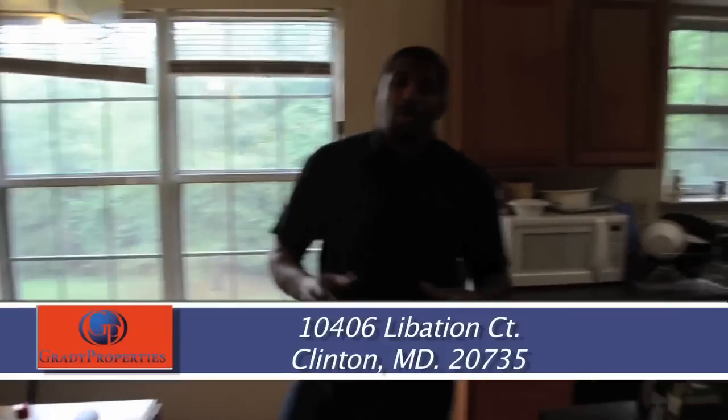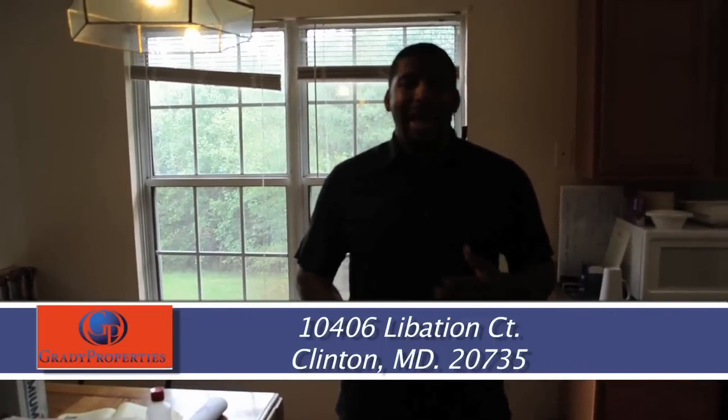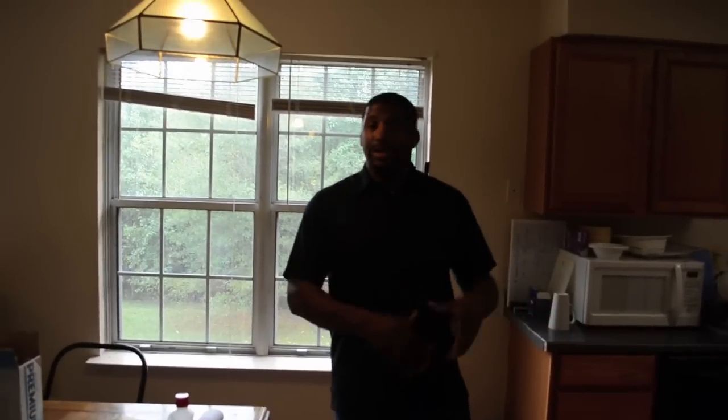Again, we are back at 10406 Libation Court, Clinton, Maryland 20735 — a single-family house in a cul-de-sac, seven bedrooms, three and a half full bathrooms, a three-level home with a nice yard. This is available for rent-to-own, seller financing, or regular rental. The owner can do ceramic tile, granite counters, stainless steel appliances, new carpet, new paint — anything can be done for this house. If you're selected for the property, you can have input on color design, carpet color, paint color — we can build this house to your liking. Or if you want to take it as a fixer-upper, the owner is willing to give you a considerable discount if you wanted to do it yourself.